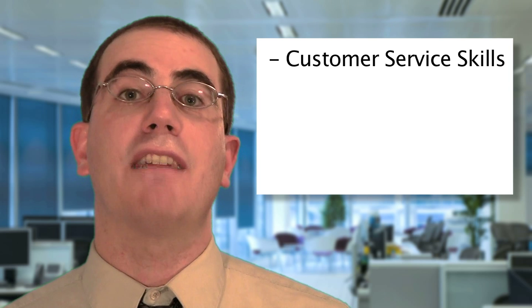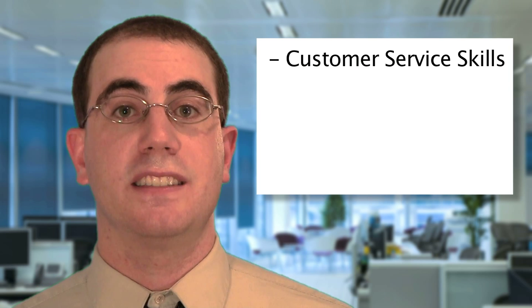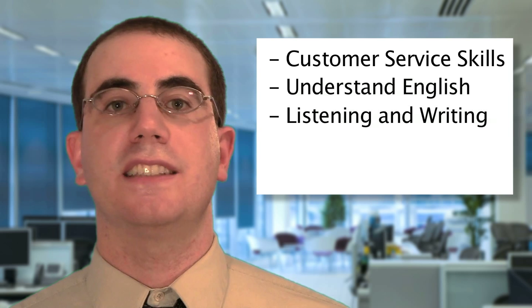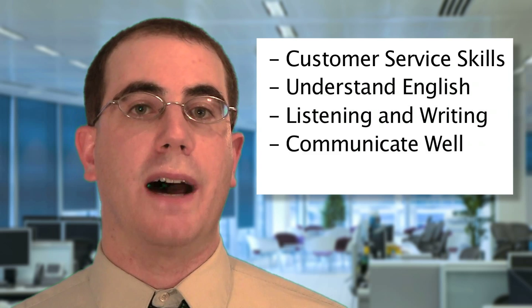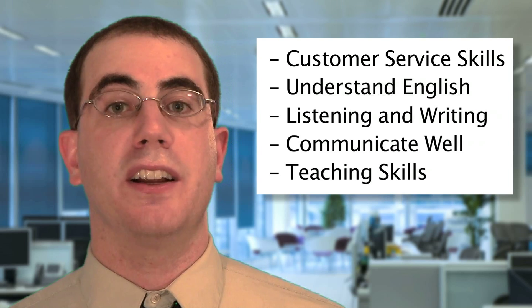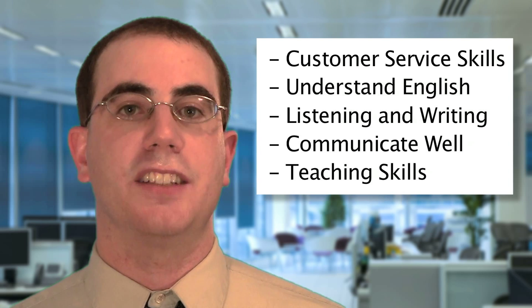But it's not just about technical know-how. Your communication and interpersonal skills are extremely important, too. You should have good customer service skills, a grasp of the English language, be a good listener and writer, and communicate well. You also should be a good teacher, as you'll be helping others to understand technical knowledge.